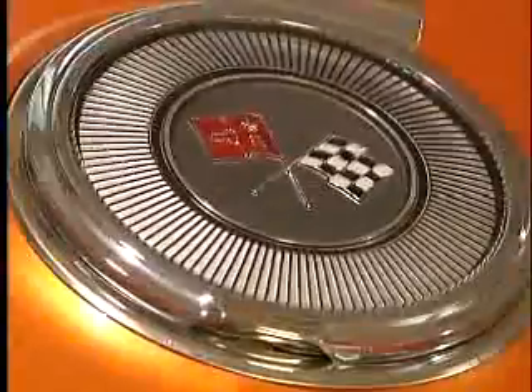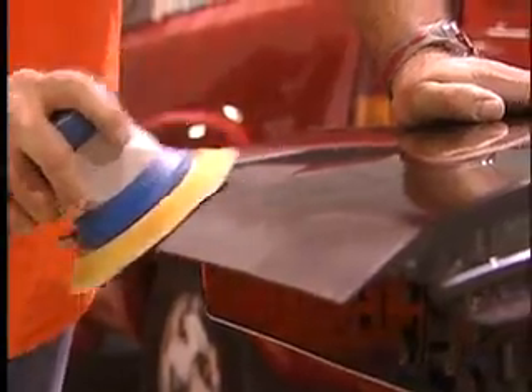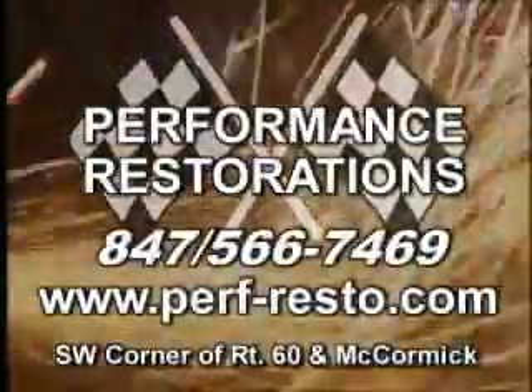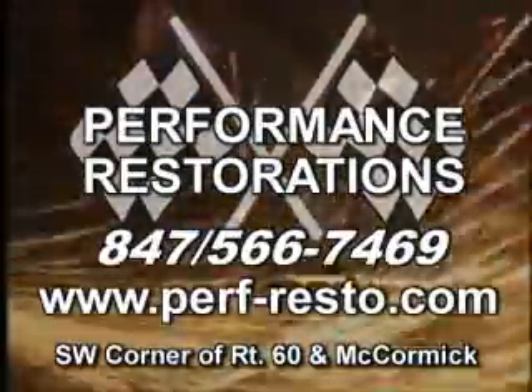Performance Restorations in Mundelein — award-winning custom car design, restoration, painting, and build-ups, all performed here at Performance Restoration Shop and Collision Center by master craftsmen who provide the best in complete restoration and mechanical work. There's no need for the West Coast — it's all here. Performance Restorations in Mundelein. Call us at 847-566-7469 or visit us online.